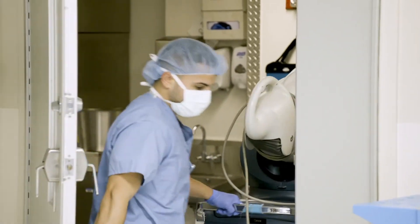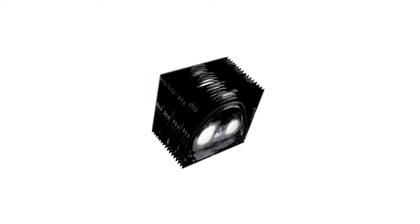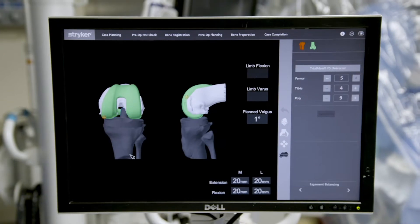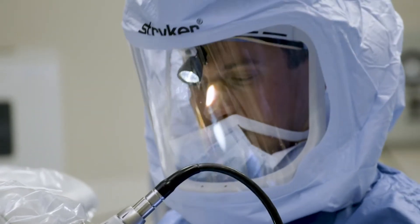We employ an expert team of surgeons, nurses, and rehabilitation specialists to give you first-class, personalized care. It all starts with a CT scan of your hip or knee joint that is used to generate a 3D model of your unique joint, which is then uploaded to the Mako System software and used by your surgeon to create a personalized surgical plan.